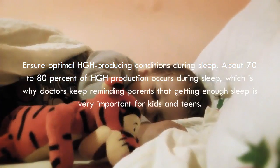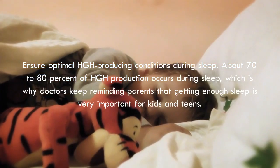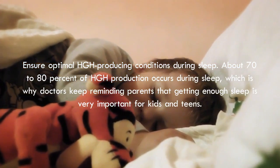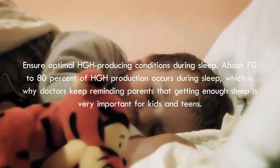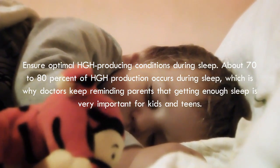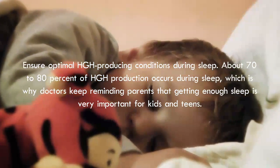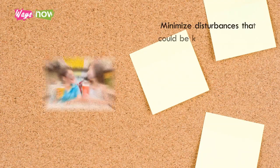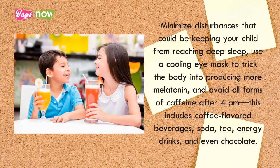Tip 1: Ensure optimal HGH-producing conditions during sleep. About 70 to 80 percent of HGH production occurs during sleep, which is why doctors keep reminding parents that getting enough sleep is very important for kids and teens. HGH production specifically occurs during the deep sleep stage, which underlines the need for uninterrupted sleep patterns.